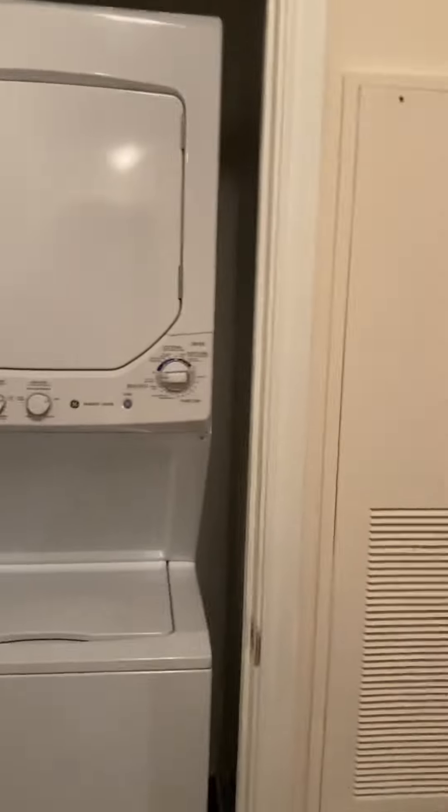A couple blocks from 19th — need a little bite to eat or want to grab a drink, 19th street's right there. Here's your washer and dryer, here's your kitchen — good space. Bedroom, and like I said, you're gonna have the corner unit.